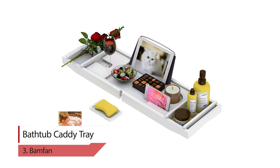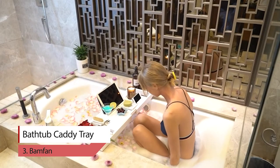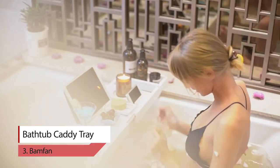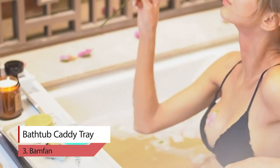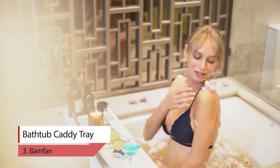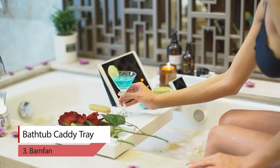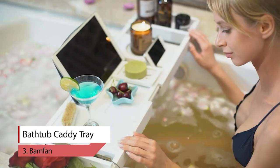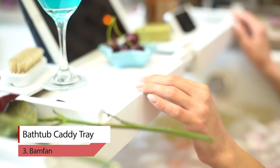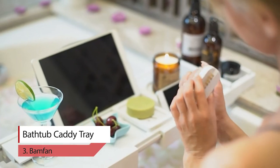Number 3. Bamfan Bathtub Caddy Tray. When you take a bath using the Bamfan Bathtub Caddy, you can relax and watch a favorite video and spoil yourself in a nice bath — this is a must-have. The bath tray frame is a rich brown that is classic and elegant, adding luxurious appeal to your antique or modern tub. With its many compartments, the bathtub tray gives easy reach to your soap, shampoo, and more. This relieves your anxiety.